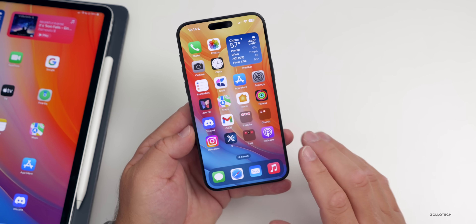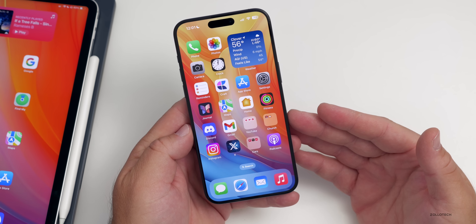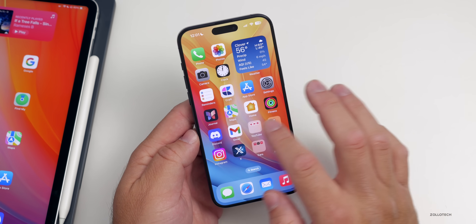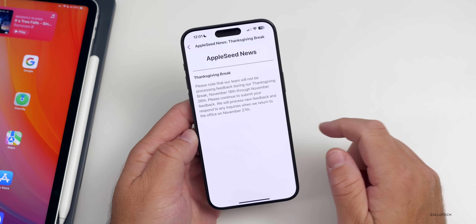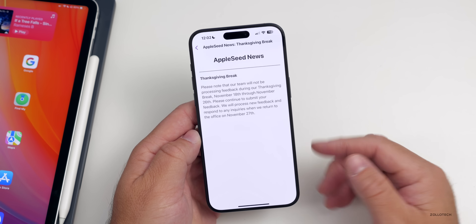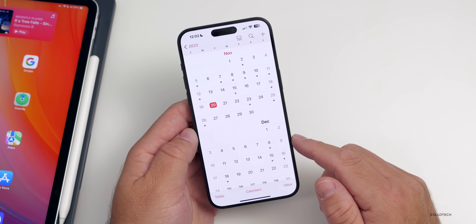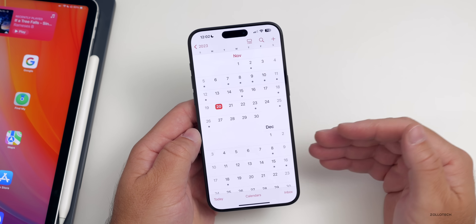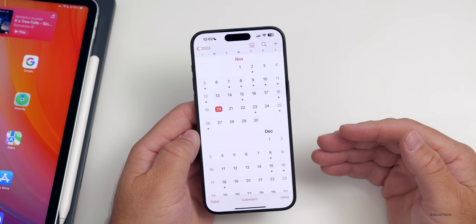For those wondering about iOS 17.2 Beta 4 and iOS 17.1.2: I wouldn't expect any updates this week. Based on what we see in the Feedback app, Apple is taking the Thanksgiving break off from November 18th through the 26th. Looking at last year, Apple released iOS 16.1.2 on November 30th and iOS 16.2 Beta 4 on December 1st — a week after Thanksgiving — so that pattern makes sense for this year too.